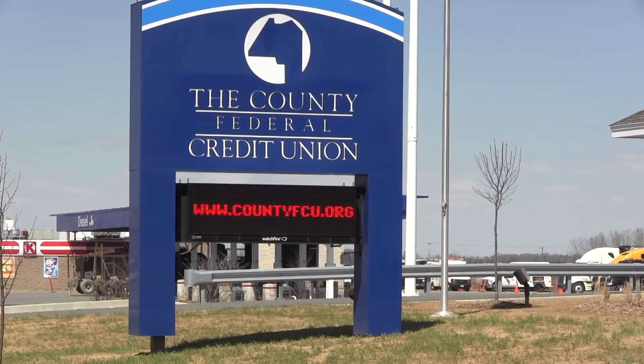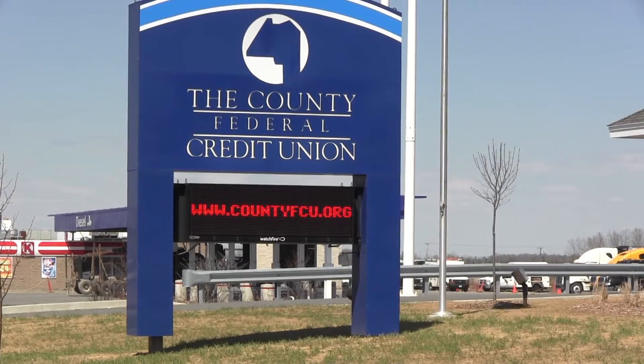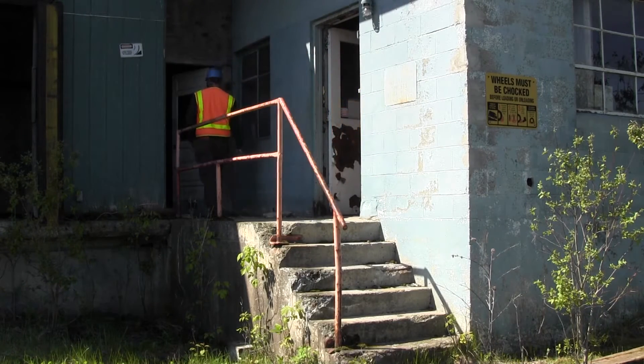Lenders often require a Phase 1 ESA as it helps evaluate if environmental risks could devalue a property or impact the borrower's finances. The Phase 1 ESA is generally considered the first step in the process of environmental due diligence.